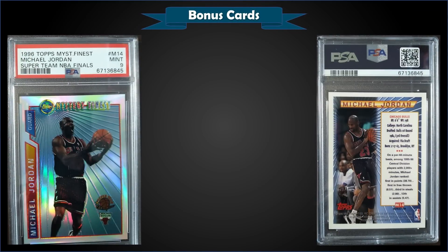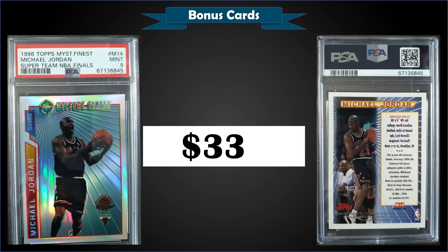From 1996 Topps we have the Michael Jordan Mystery Finest Super Team refractor graded Mint PSA 9 — PSA forgot to put 'refractor' in the label, but there is a regular version and a refractor version; if you look on the back, this is a refractor. It sold at auction for $331. It's a pop of only 64 in a Mint slab with only 7 higher graded Gem Mint 10s. Super Team redemption cards were inserted into Series 1 hobby and retail packs at 1 in 36 packs. Winning cards could be redeemed for the Mystery Finest Super Team champion prizes — the 22-card Chicago Bulls NBA champion insert set. The cards are identical Mystery Finest bordered refractor inserts with a Super Team Champion logo on the lower right front.